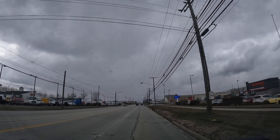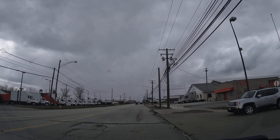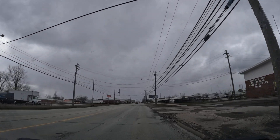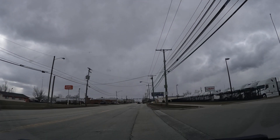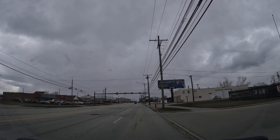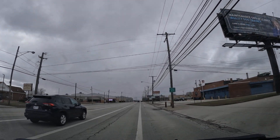On the right is Gordon Food Service Store — it's a cool store. I don't know if you got those in your neck of the woods, but it's almost like Restaurant Depot, but it's not as big, not as bulky.